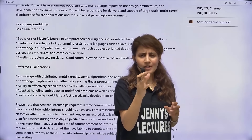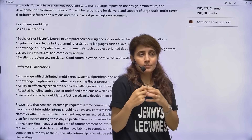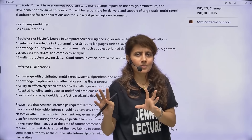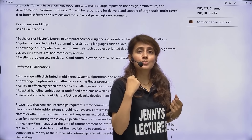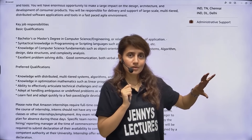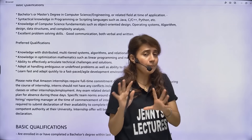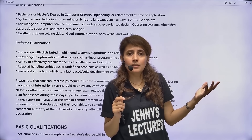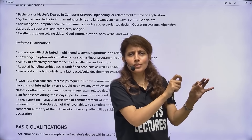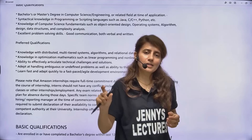Apart from coding, Amazon especially focuses on your leadership skills. In the technical round, you may get behavioral or situational questions that test your leadership principles — they'll give you a scenario and assess how you behave. This is really important at Amazon beyond just coding and technical skills. Also, in the OA round, you may get MCQ questions based on CS fundamentals — DBMS, OS, computer networks. DSA questions will definitely be there, but MCQs may also appear.